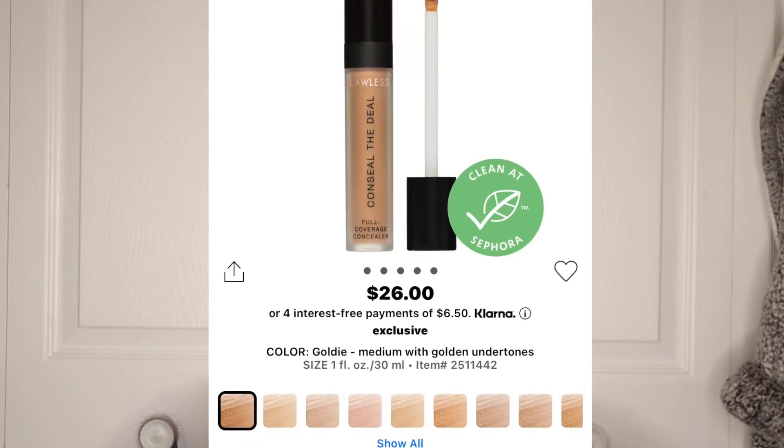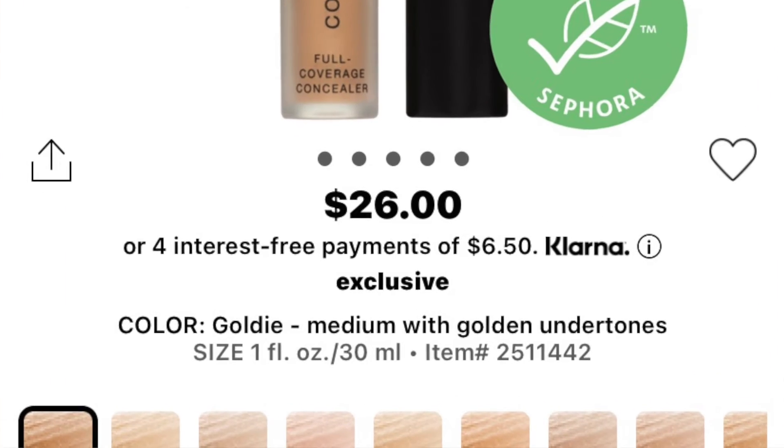I have both the Ilia foundation and concealer because I wanted to test them out together and get my own take. I keep looking down at my computer to see everything currently in my cart. The last item I have, which just came out, is the Lawless Conceal the Deal Full Coverage Concealer in the shade Goldie — a medium shade with golden undertones — retailing for $26.